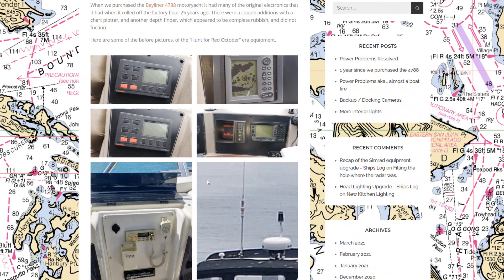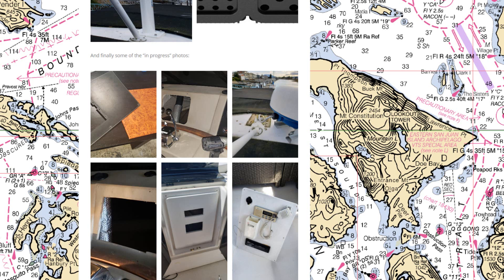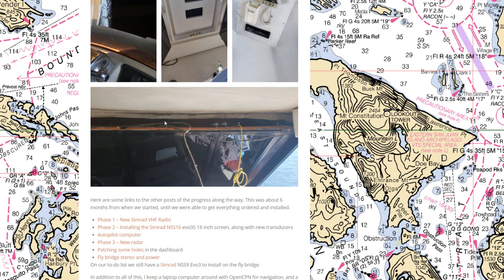Here's a summary of the Simrad electronics refit: we've got the in-screen display, radar, autopilot, VHF radio, radar up top, and the autopilot computer. A whole big redo getting the boat a system I can trust rather than something old and unreliable.